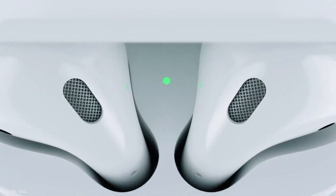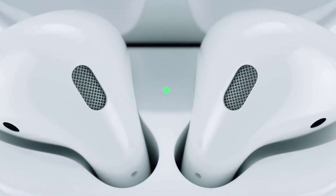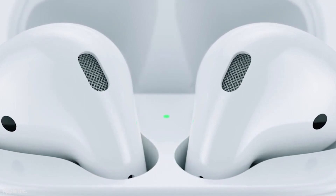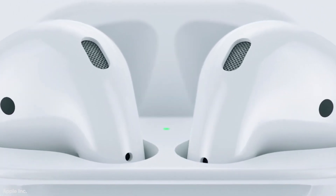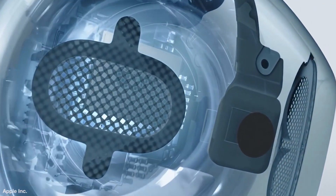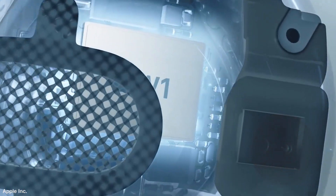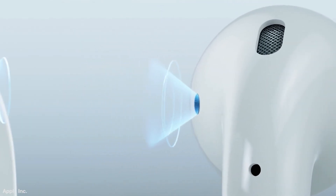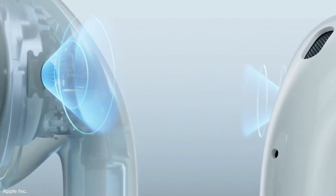If you thought those Apple AirPods earbuds were everywhere now, just wait until next year. Bloomberg says sources tell them that new and improved AirPods are on the way, along with a possible pair of Apple-branded over-the-ear headphones. Bloomberg says the next generation of AirPods will include numerous improvements, including noise cancellation, an even longer operating range away from an iPhone, and the possible inclusion of biometric sensors like a heart rate monitor. And they'll likely be water and sweat resistant as well.